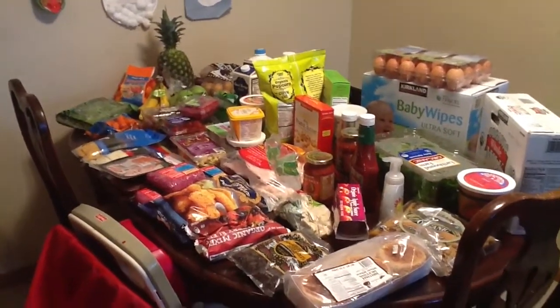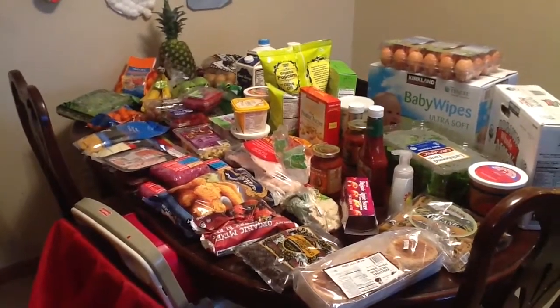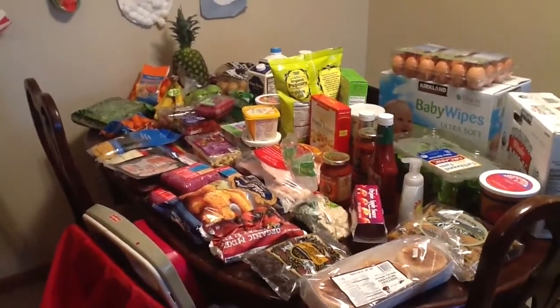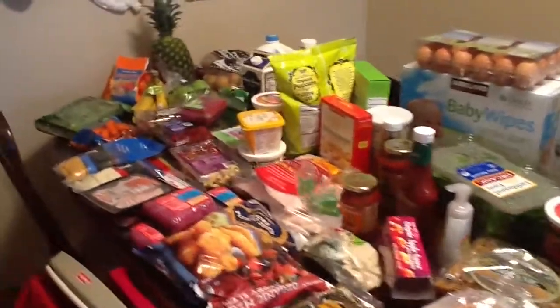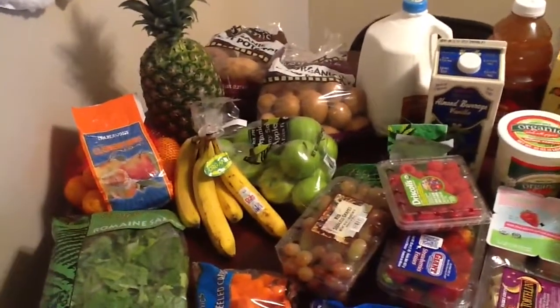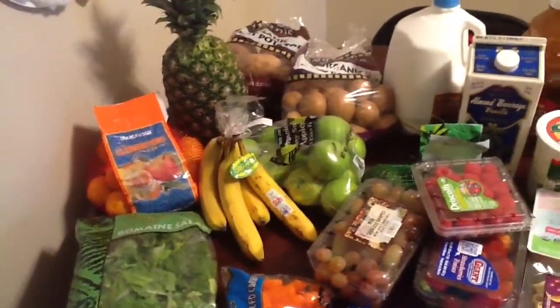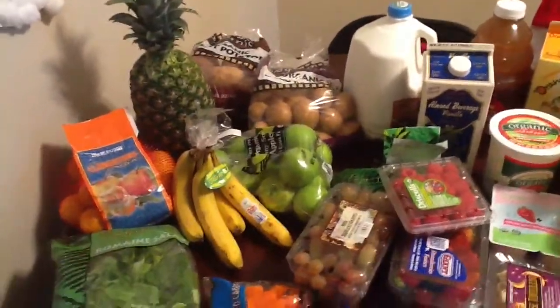Hey guys, I wanted to do a quick Costco and Trader Joe's grocery haul video. I didn't do one last week — I just ran out of time, and I don't think I've done it for a couple weeks. But anyway, here's just a quick grocery haul video. This is all Trader Joe's stuff, and then at the end I will show the Costco items.